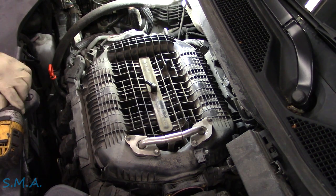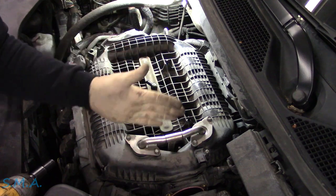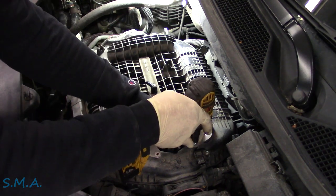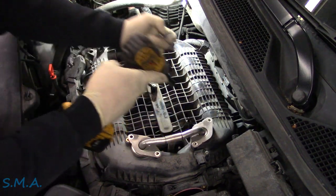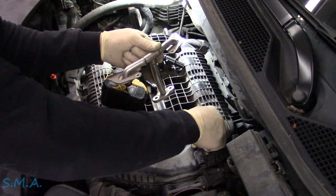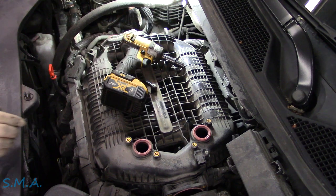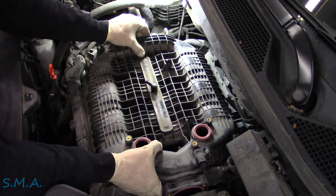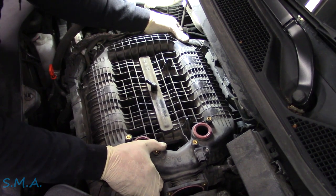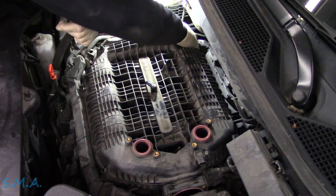Long story short, service data doesn't say anything about removing that cover. However, it does say to fully remove the EGR tube, which I think will give us the opportunity to slide it this way. That's what we're about to find out — no fiddling with the plastic. But removing the EGR tube doesn't help because we're still on the studs — I should have thought that through. What the flip, man.